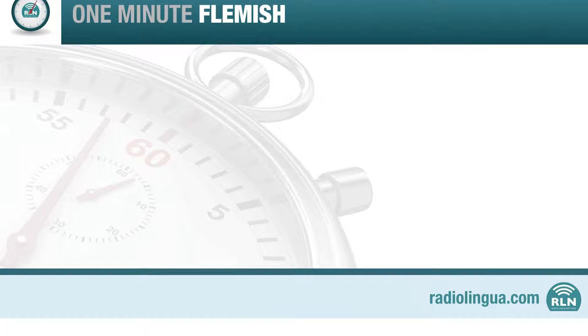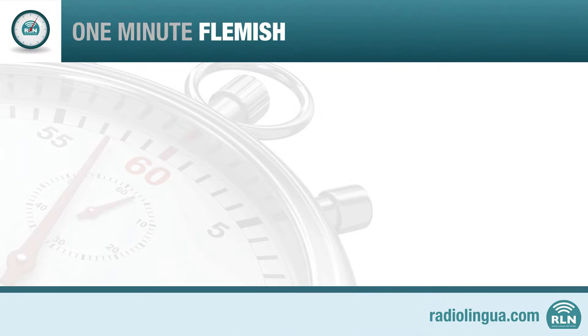Time's up. Well done. That's all for this programme of One Minute Flemish. We'd suggest that you listen again, just to get used to the sounds of the language and to make sure the words really stick in your head.